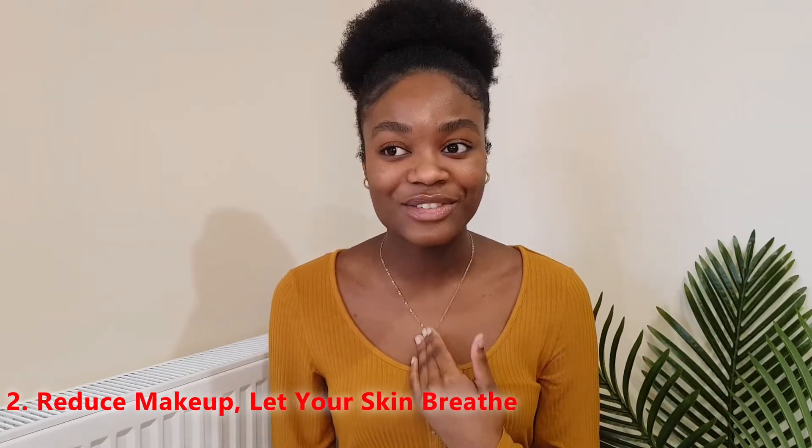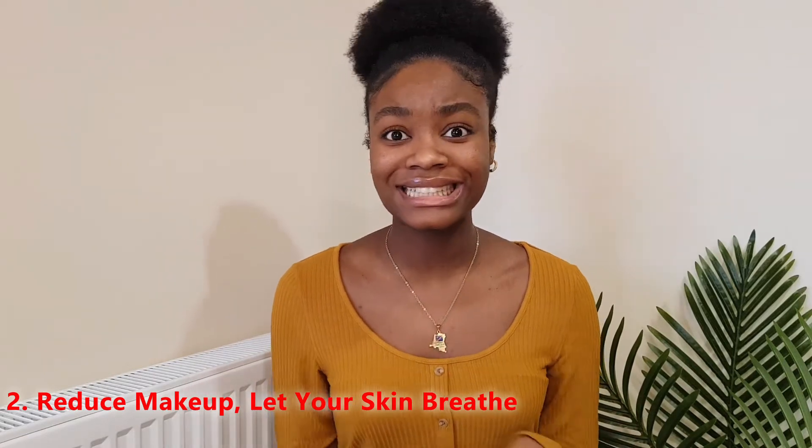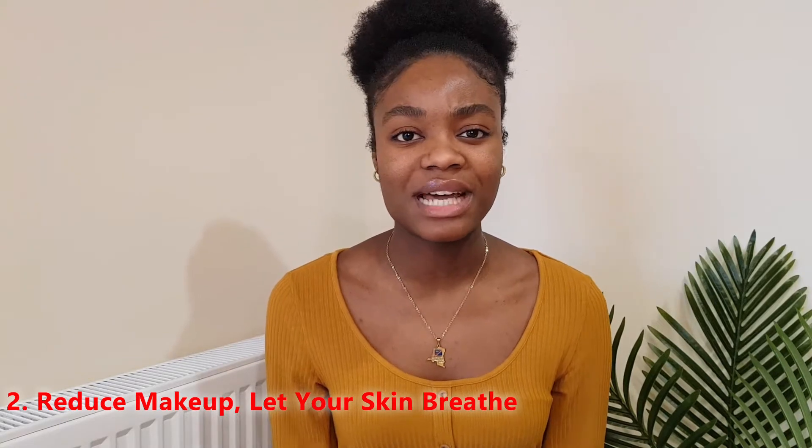Wearing makeup was also something I had to stop. It was really hard, but letting your face breathe really helped me. I did about three months with no makeup at all because I really wanted to get my skin back on track. I have sensitive, oily skin, so anything too much on my face causes breakouts. Even now I keep my makeup routine very minimal — I use powder foundation rather than liquid.